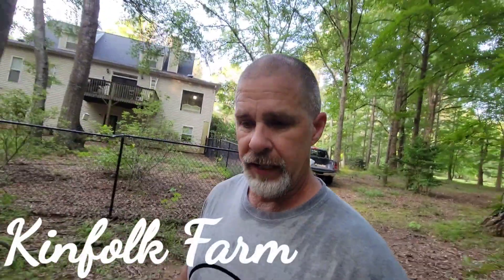Hey guys, Shane with Kenfolk Farm. Appreciate you guys stopping by — making some big moves today. We're down here at the brooder house. We're going to gather all these chicks up that we hatched out a few weeks ago and move them to another pen because we've got some other stuff coming in here pretty soon.